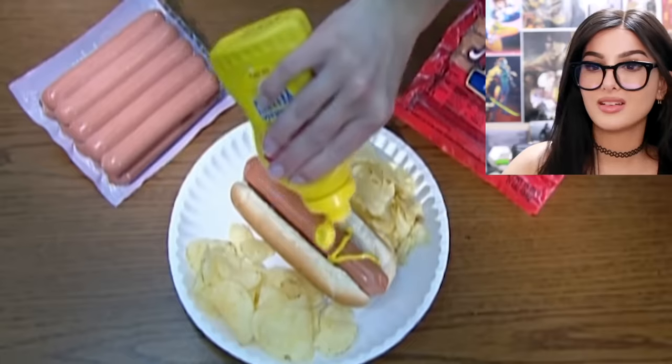Alright everybody, groups of five! That was a weak mustard spread — what was that? Y'all work at a sausage factory and can't properly mustard your dogs? Disgraceful. Anyways, that was fun — I feel like we're on a field trip. Y'all ever wonder how they make candy canes?